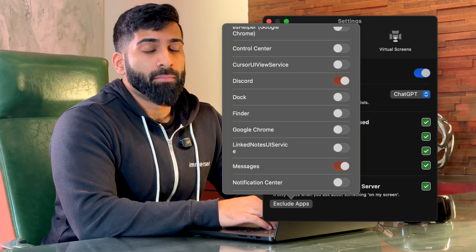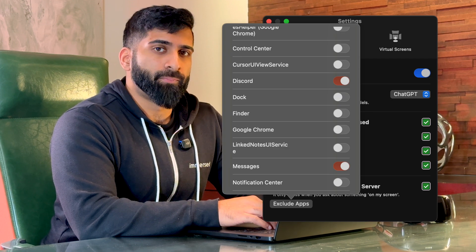Curator can observe everything you're doing on your laptop, listen to your meetings, take notes, but you could also exclude it from things you don't want it to see. It can take very basic actions today, as we'll demonstrate, but the goal is to do much more complex actions in the future. The goal is for this to become the first version of Iron Man's Jarvis actually running on a computer, to make you a lot more productive.